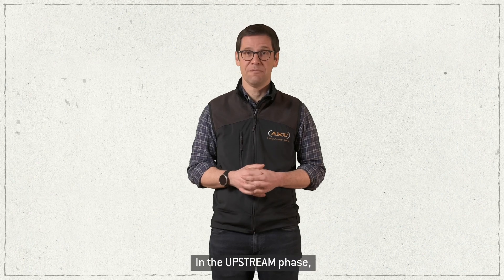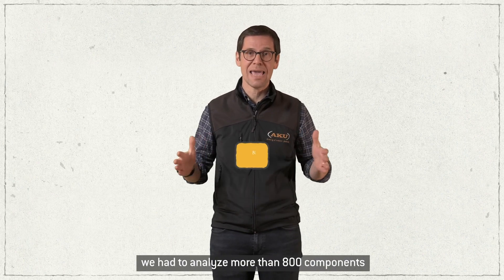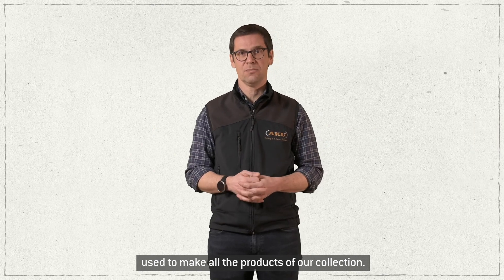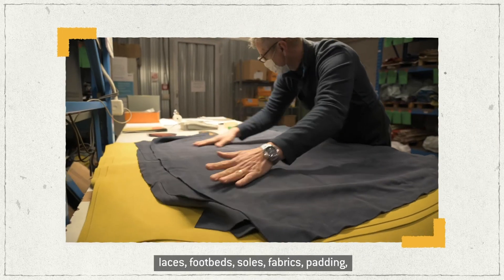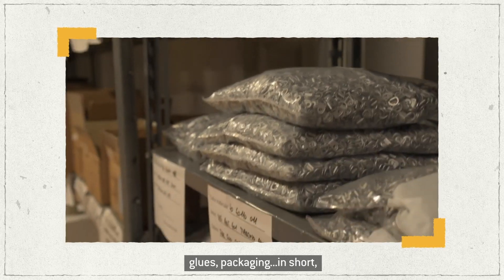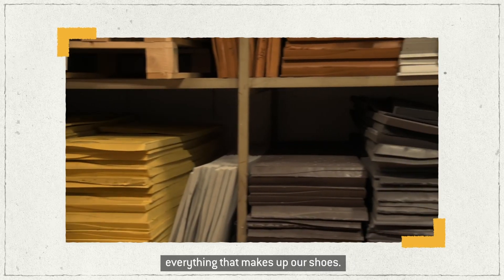In the Upstream phase, we had to analyze more than 800 components used to make all the products of our collection. I'm talking about leathers, laces, footbeds, soles, fabrics, padding, glues, packaging — in short, everything that makes up our shoes.